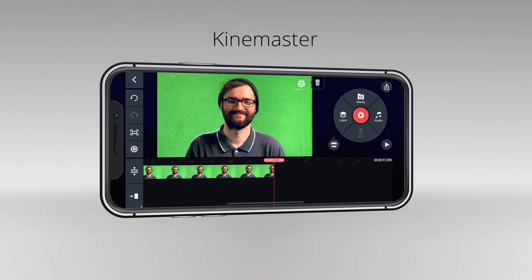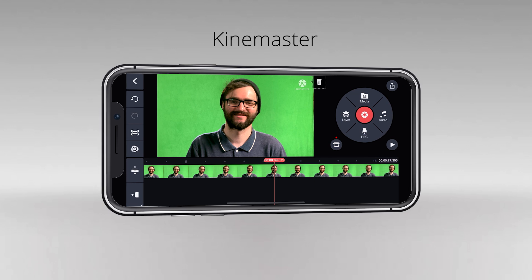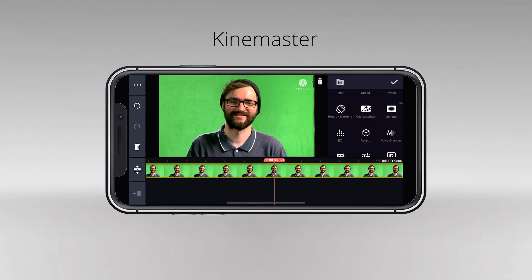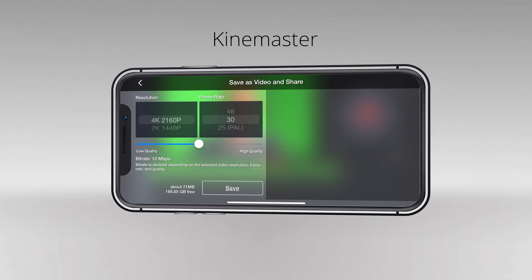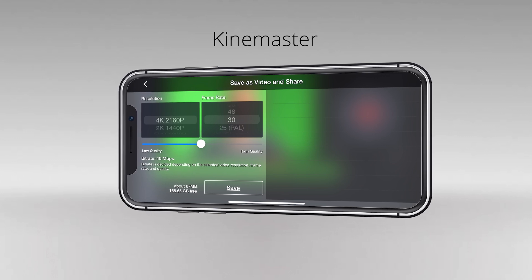KineMaster is a fully equipped video editor for both iOS and Android. In addition to chroma key, it features multiple video layers, blending modes, voiceovers, speed control, transitions, video reverse, and special effects. Additionally, it can export 4K 2160p video at 30 frames per second. Similar to PowerDirector, KineMaster will have a watermark in the free version of the app, although you can remove it if you purchase the premium version.